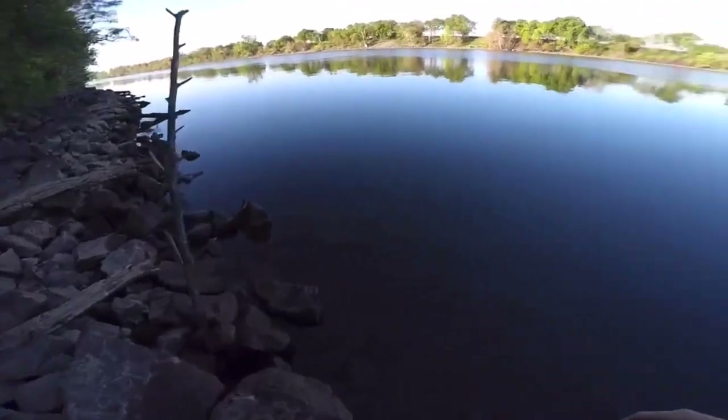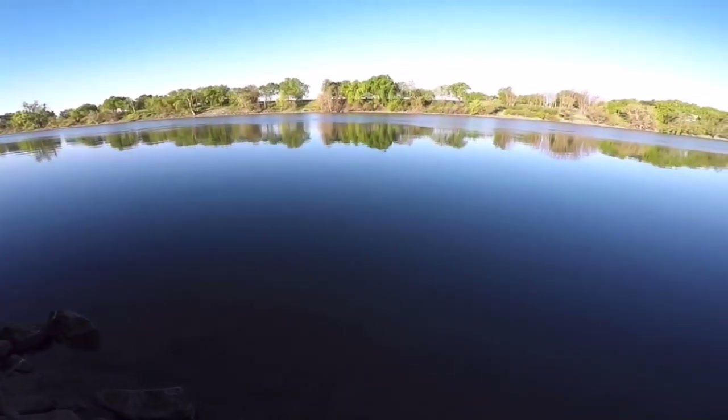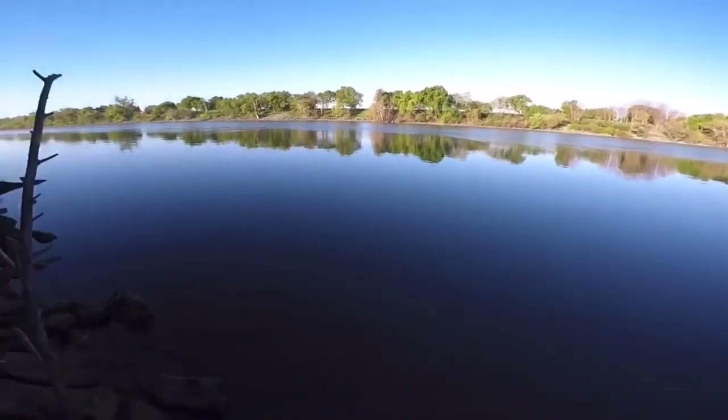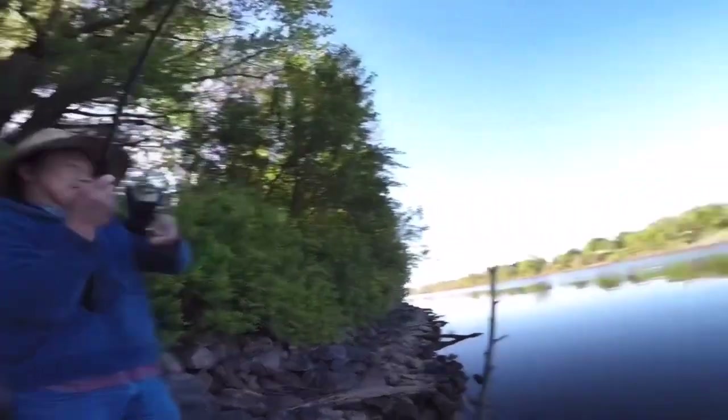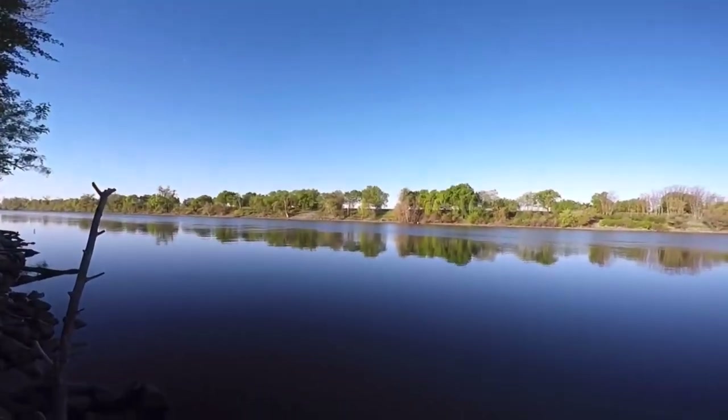What's up guys. In today's video I'm going to go over the types of fish that run through the Sacramento River. We're going to go from spring all the way to winter and go through the types of fish that run through them. So let's get into it.